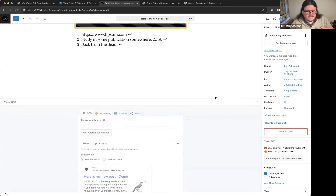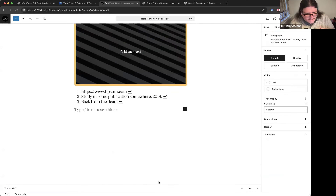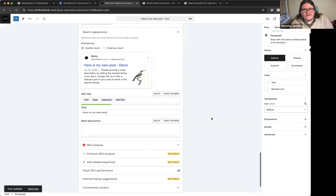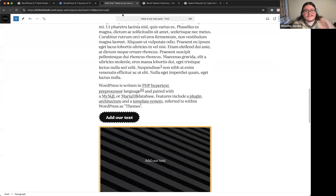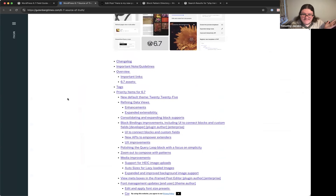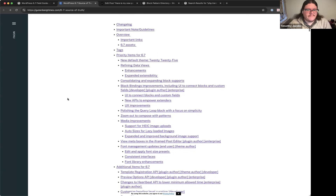You can debug meta box issues by going into preferences and checking which meta boxes are being detected — you can force some to hide. Timothy shows the custom fields panel as another example of how enabling this triggers iframe-related side effects. One possible fix shown is turning off custom fields to remove the iframe context.